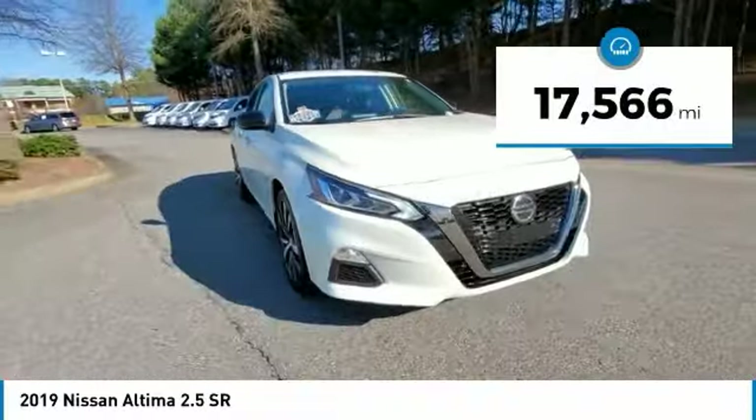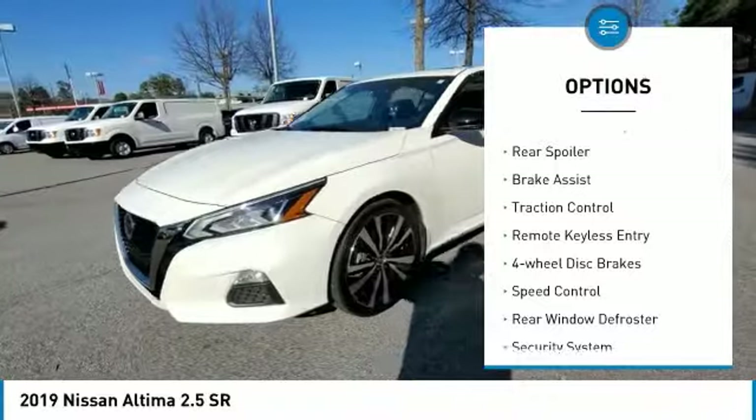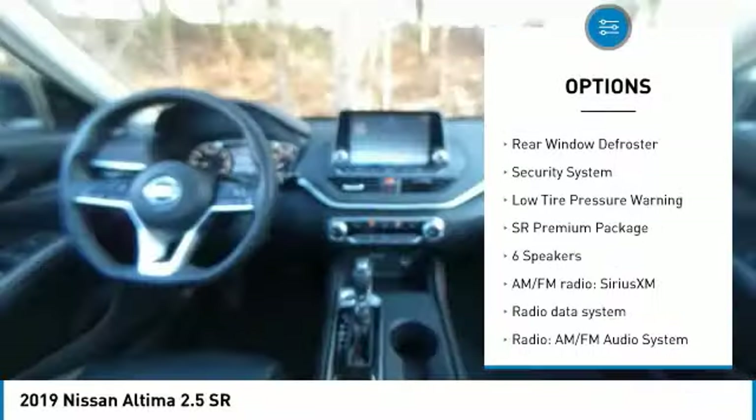This vehicle has less than 20,000 miles. Here are some of this vehicle's great options: electronic stability control, rear spoiler, brake assist, traction control, remote keyless entry.